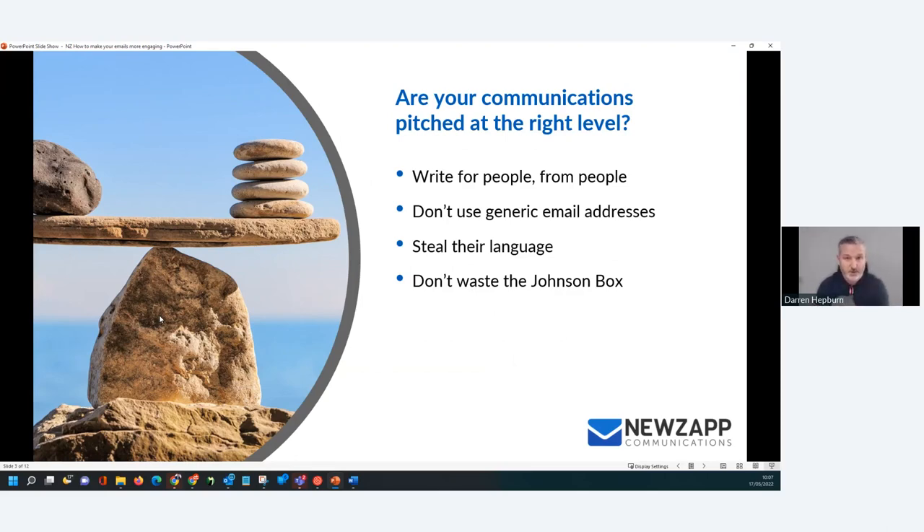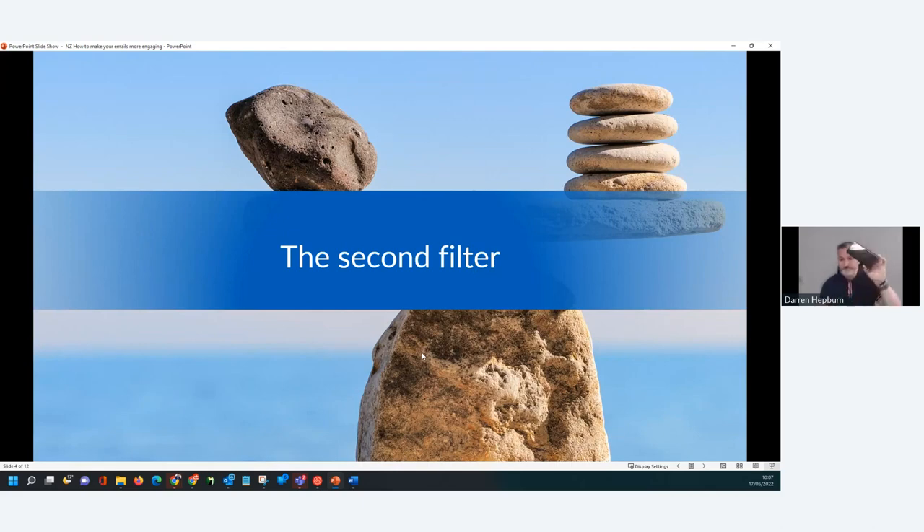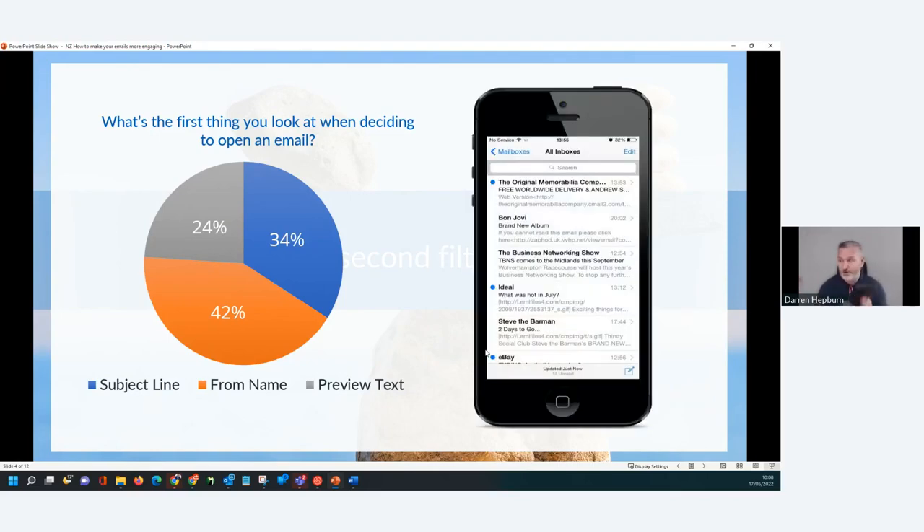This one's massive for me — not wasting what we call the Johnson Box. You might know the little bit of preview text that sits directly above the email. It's called the Johnson Box primarily because the first person who ever did it was a chap called Frank Johnson. They're very, very important when it comes to email engagement. I call this the second filter, because we all do it in our day-to-day lives. We're on our way to the office, we're going to lunch, we're looking at our phone — and this is all we can see.